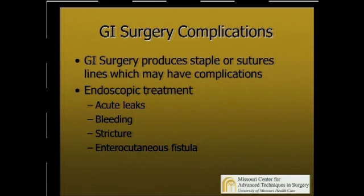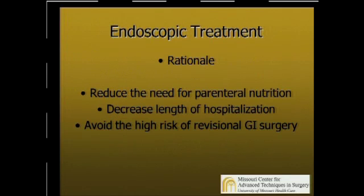As this audience knows, GI surgery produces staples or sutures, lines which may have complications. There's been endoscopic treatment described for acute leaks, for bleeding, for strictures, and for enterocutaneous fistula. The rationale of doing this, rather than old-fashioned approaches, is that you can reduce the need for parenteral nutrition, especially in the leak patients. It's been shown you can decrease length of hospitalization and avoid the high-risk revisional GI surgery that is sometimes necessary without stents and clips.